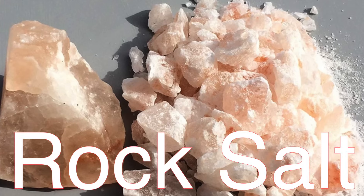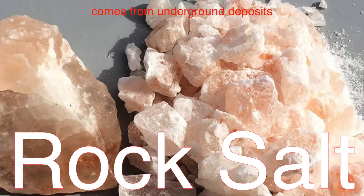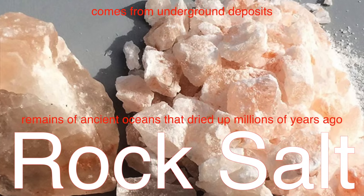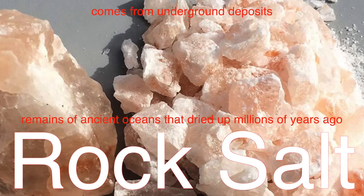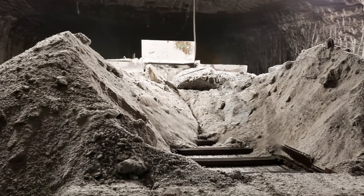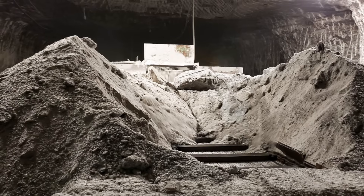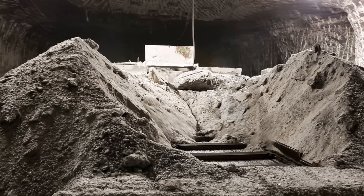Then there's rock salt, which comes from underground deposits. Believe it or not, these underground salt deposits are actually the remains of ancient oceans that dried up millions of years ago. Over time, these dried-up seas became layers of salt buried under rock and soil. Today, we can mine that salt, much like we'd mine coal or other minerals.